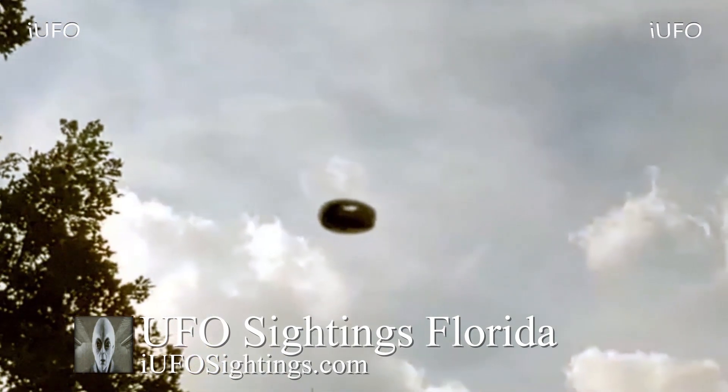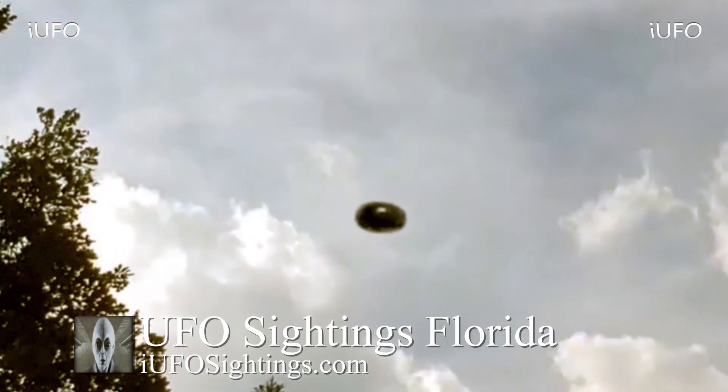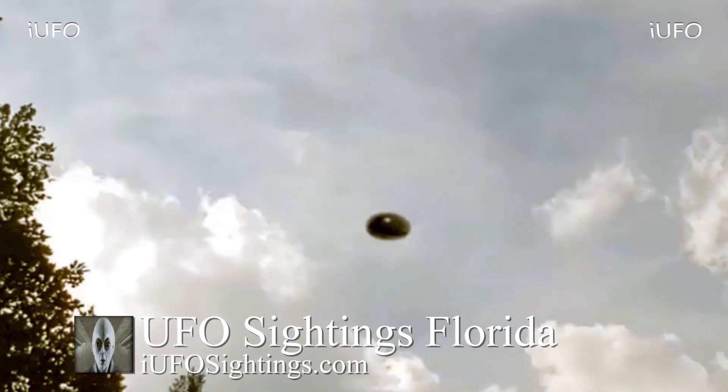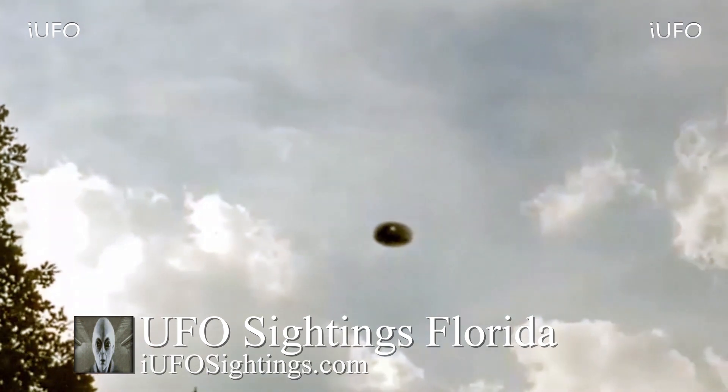Some interesting UFO footage to say the least. Not too much else to go on. Once again, this comes to us from Florida — Carlos sent it in March 8, 2019. It is brand new footage.